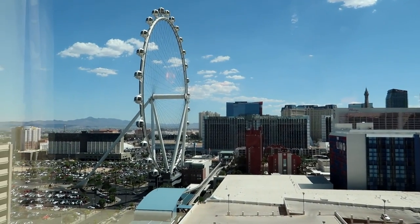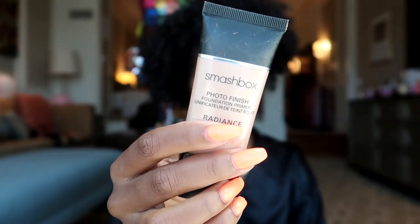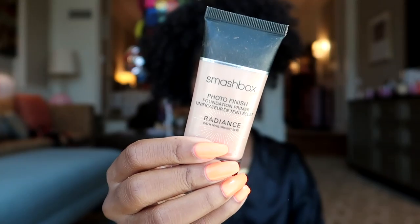Hey guys, what's up, welcome back to my channel! I am live from Vegas and I'm gonna show you guys how I do my makeup for the pool to make it last all day.